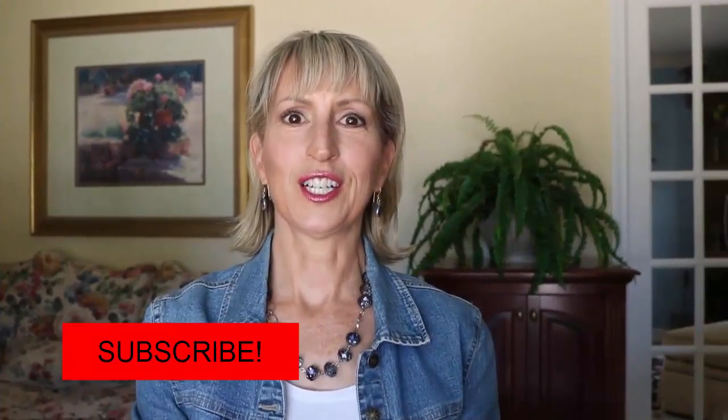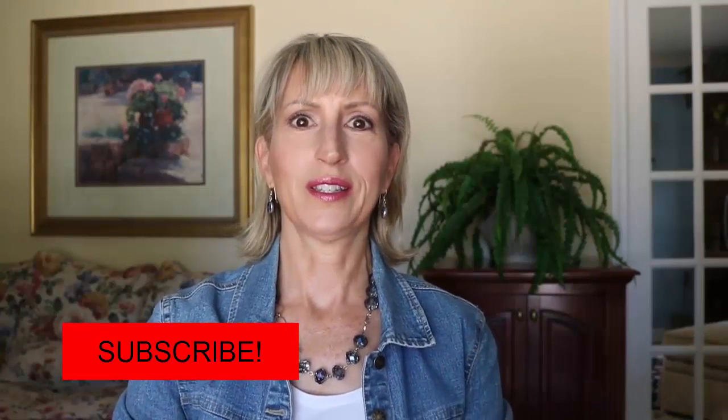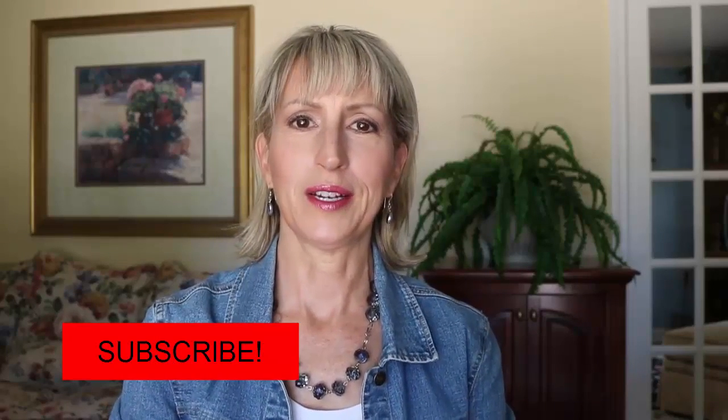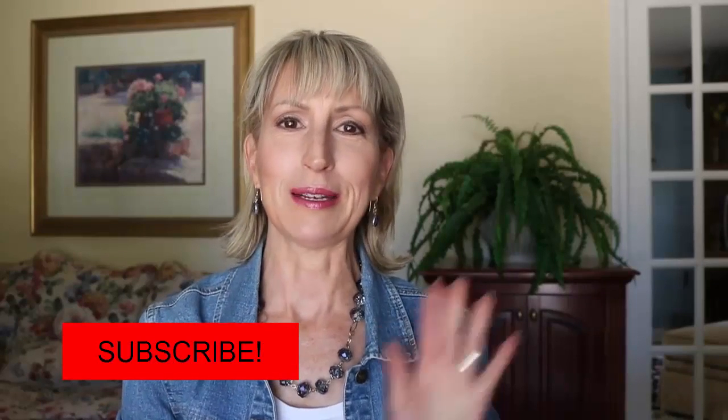This is the finished look — so does it make me look younger? Hopefully it does and hopefully you enjoyed this little tutorial and my fairly quick get-ready. Thanks for watching. Please subscribe. Bye!